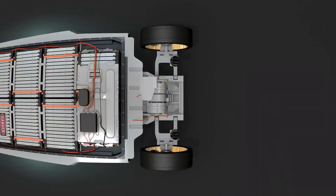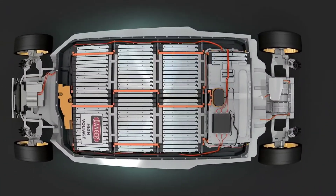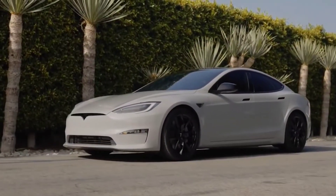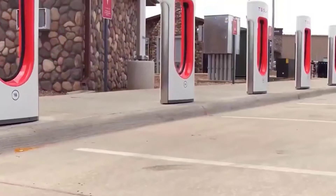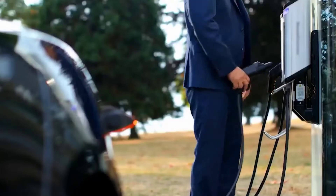Model S is designed for speed, endurance, and range, with a drag coefficient of just 0.208 Cd, the lowest on the planet. Aerodynamic improvements and wider chassis provide more responsive performance, allowing you to take corners faster and with greater confidence. The Model S is the most aerodynamic production car on the planet thanks to meticulous attention to detail on all exterior surfaces.